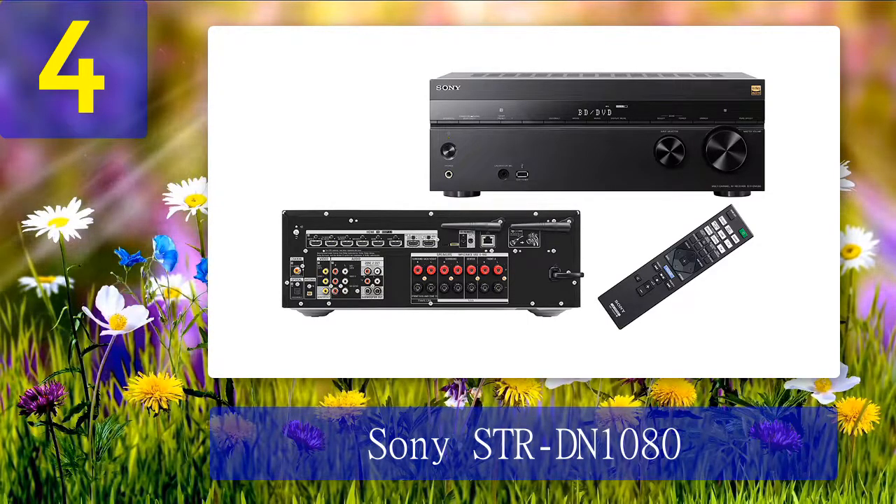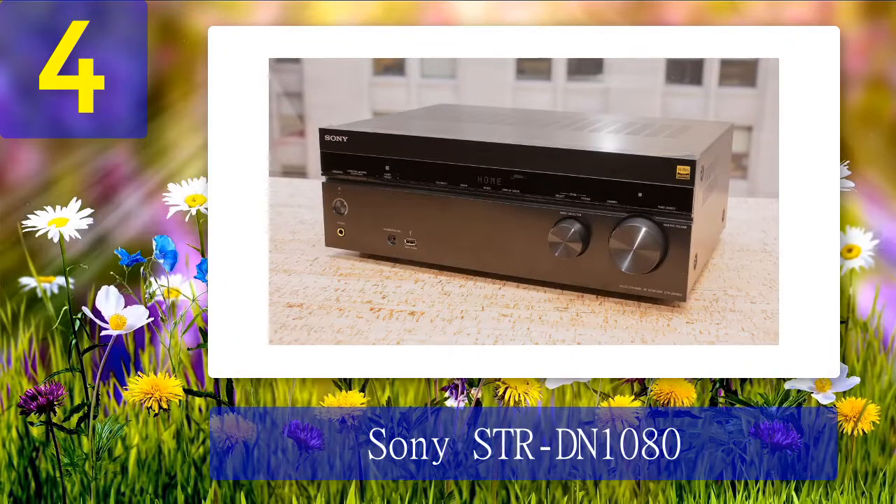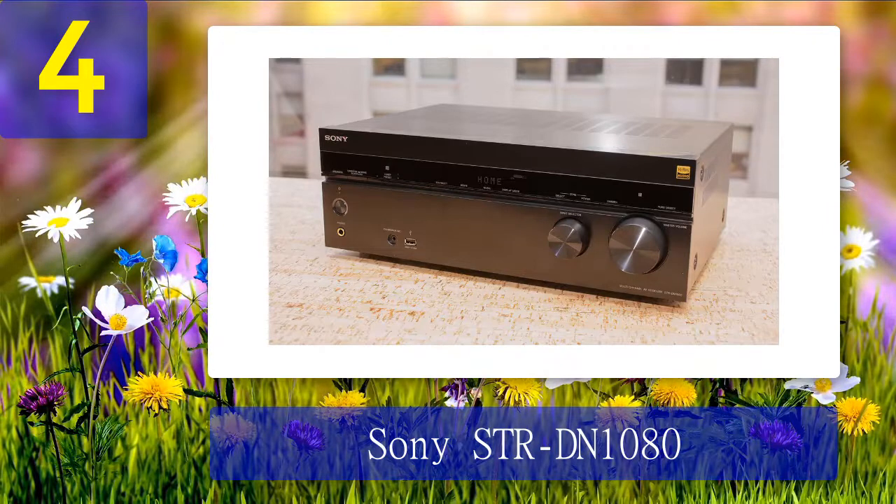The receiver also has a proprietary multi-room system now called Music Center, improved over the previous version to make transferring music between compatible Sony components easier and more stable. The Sony STR-DN1080 did a great job while I was watching a movie — the sound was lilting and the voices were natural. The sound of shooting and explosions filled every inch of my studio. When listening to music, I noticed that basses were slightly muffled, but only at high volumes.